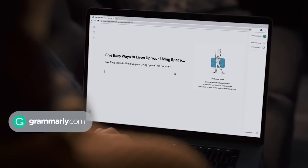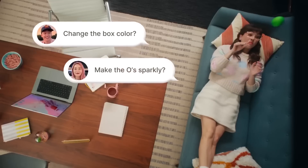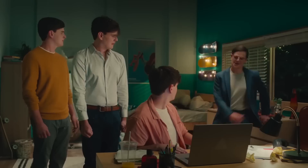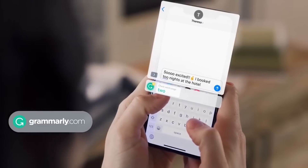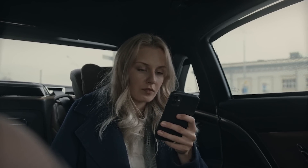Grammarly is an incredibly powerful and useful tool that can help writers of all levels to improve their skills. With its easy-to-use interface and intuitive AI, it's no wonder that it's become such a popular choice for anyone looking to up their writing game. So why not give it a try for yourself?